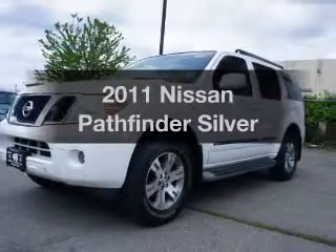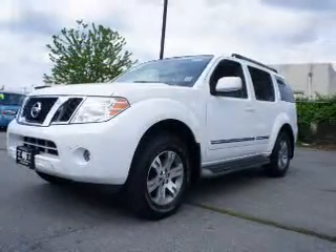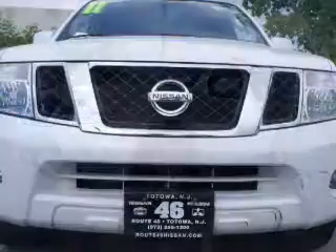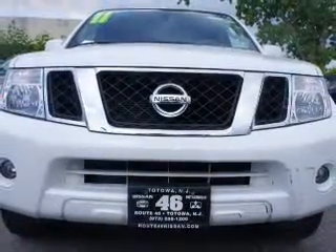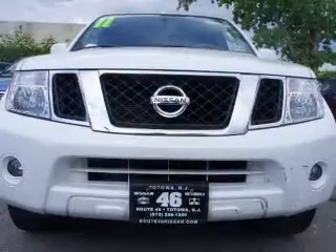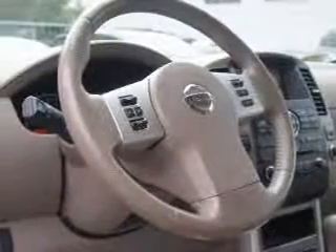Presenting the 2011 Nissan Pathfinder — find everything you wanted to ride under one roof with this vehicle. The powertrain includes four-wheel drive with a solid six-cylinder engine that responds smoothly to its five-speed automatic transmission.